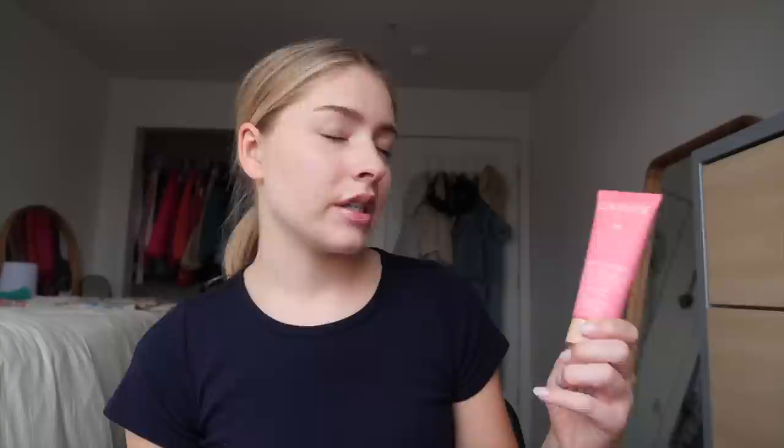My nighttime skincare routine is extremely similar. I remove with coconut oil, concentrating on my eye makeup, then cleanse again with the Rose Water Daily Cleansing Gel. After washing my face I immediately have to moisturize, otherwise I feel like the Sahara Desert, and then I put on my Aquaphor. Sometimes I'll put on my Laneige lip mask. I also literally just today bought a new face mask — the Caudalie — which I'm going to try tonight. It's solely a hydrating face mask, and it might become part of my nightly routine.